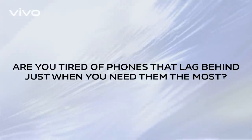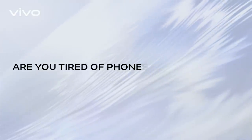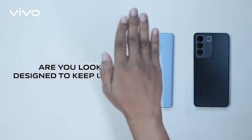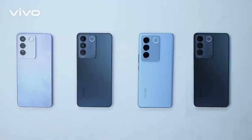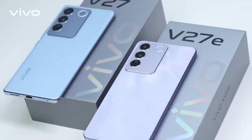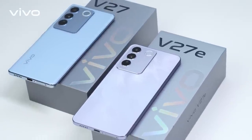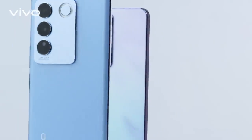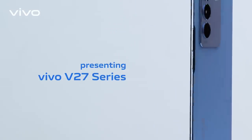Are you tired of phones that lag behind just when you need them the most? Are you looking for a phone that is designed to keep up with your fast-paced life? Then the Vivo V27 Series is for you. The Vivo V27 Series is a flagship killer smartphone series. Step-by-step in this full review.